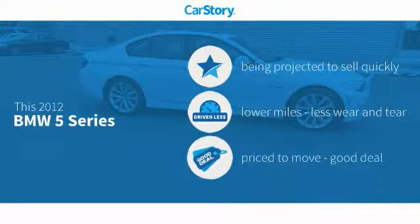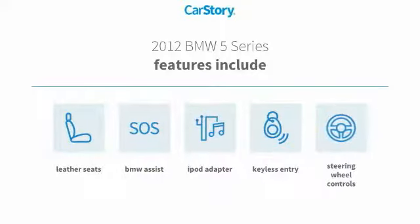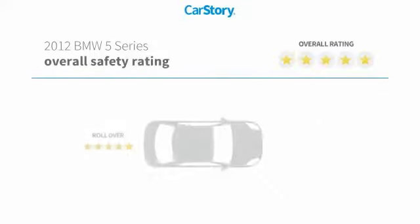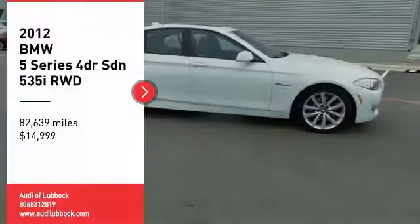CarStory research indicates this vehicle has low miles and is a good deal. Features include keyless entry, iPod adapter, leather seats, and steering wheel controls. It has been listed as an IIHS Top Safety Pick.